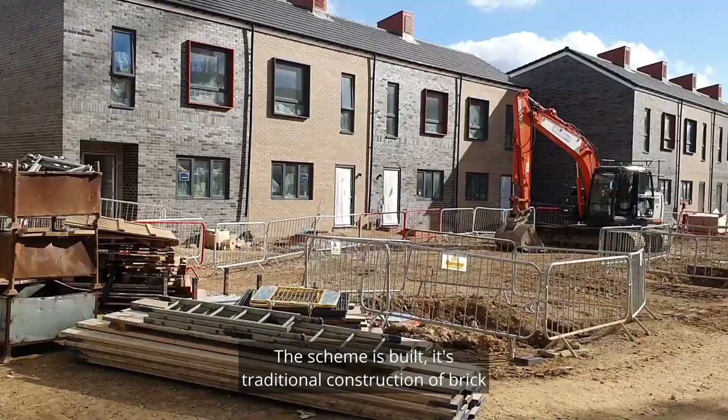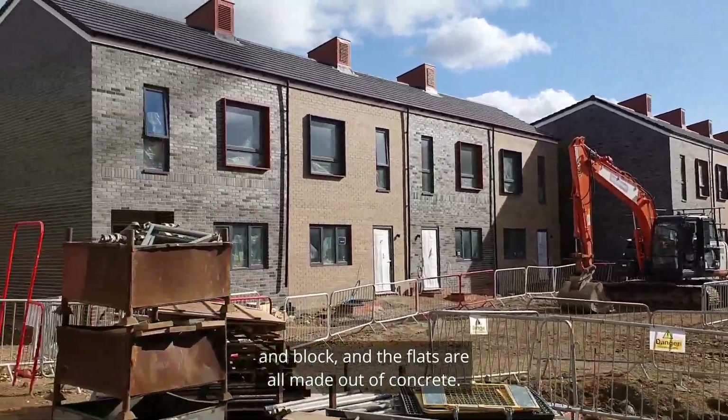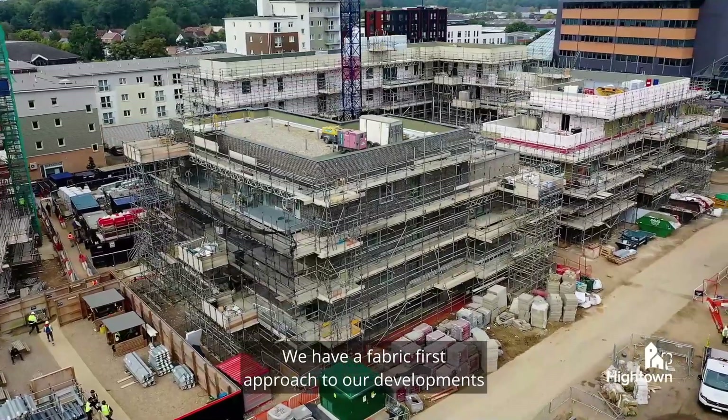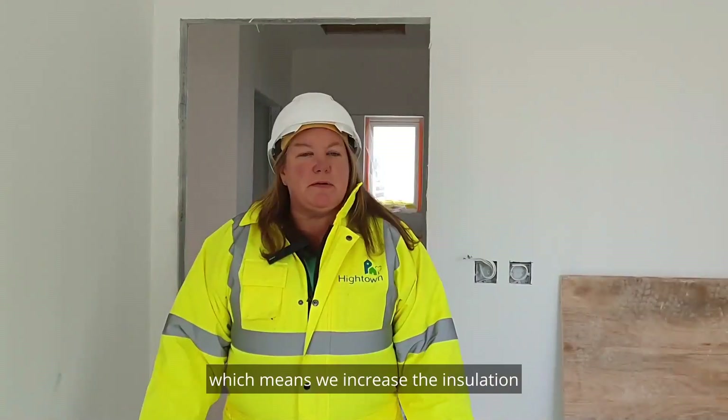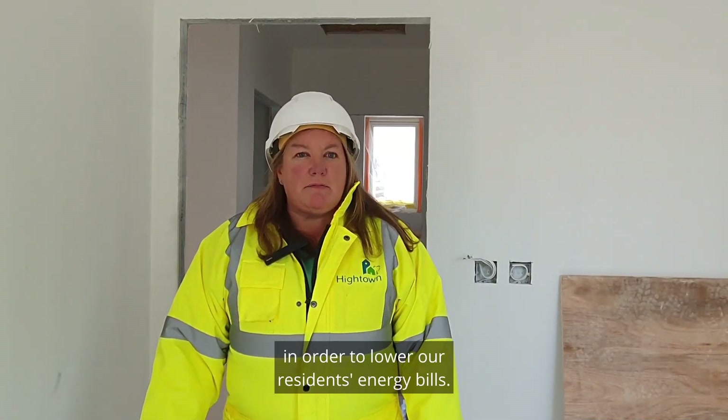The scheme is built with a traditional construction of brick and block, and the flats are all made out of concrete. We have a fabric-first approach to our developments, which means we increase the insulation in order to lower our residents' energy bills.